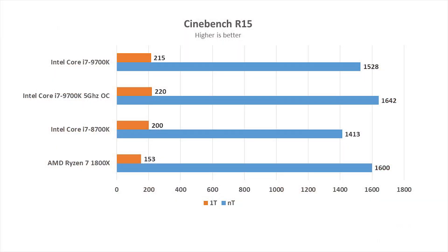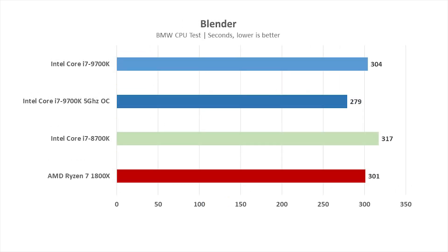In Cinebench R15, the 9700K does better than the 8700K, almost catching up with the 1800X, and overtaking the 1800X once at 5GHz overclock. In the Blender BMW CPU test, the 9700K is just three seconds behind the 1800X — pretty good for an 8-core 8-thread CPU up against an 8-core 16-thread CPU. The 9700K running at 5GHz overclock takes a huge leap against the 1800X.